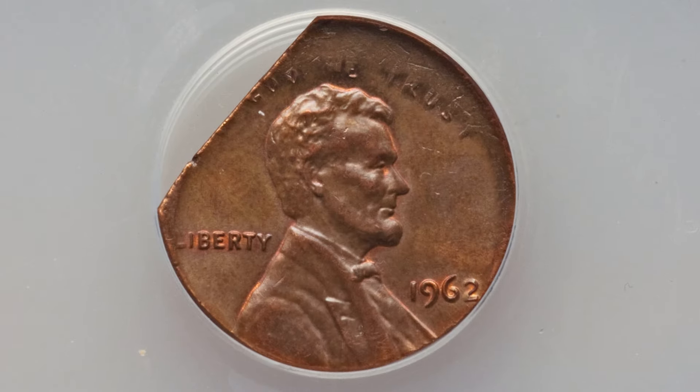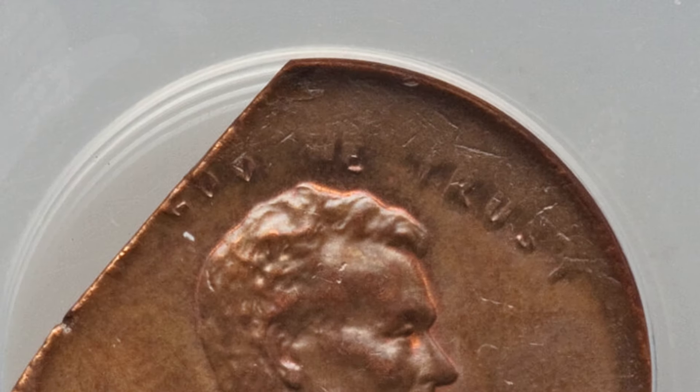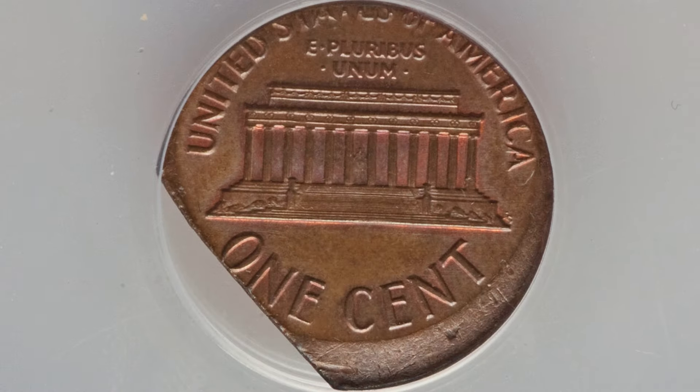We looked at a clipped penny at the beginning of this video. Here's another clip on a 1962 penny — a straight clip, but the coin was also struck off center as well, which adds extra value. The coin ended up selling for around $150.